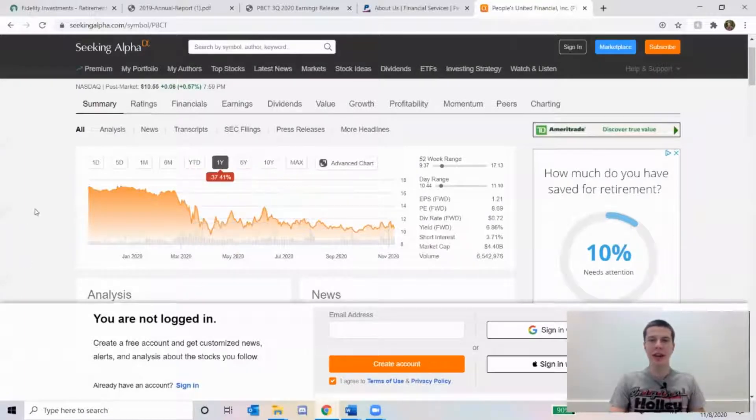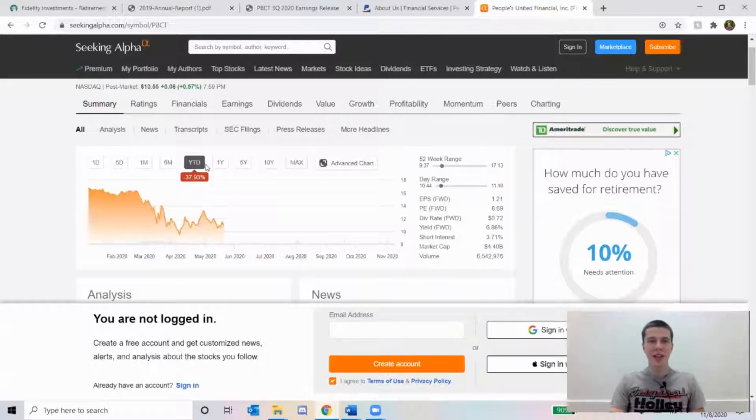We're also going to take a look at Seeking Alpha to get some other ideas of how the company is doing. Their stock price is really down — down about 37% year to date, which is not a good sign. At the same time, they are in the financials sector, and those companies have really been hit hard by the pandemic. Hopefully they'll be able to recover, and maybe this is a good buying opportunity since they're beaten down so much — but that requires believing in their long-term ability to recover once we move past this.